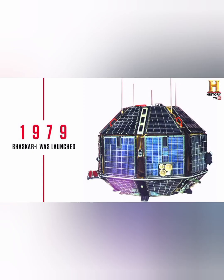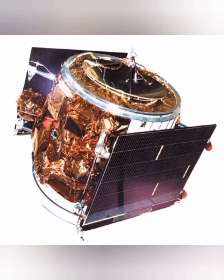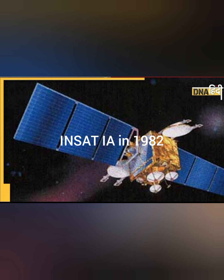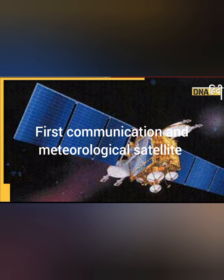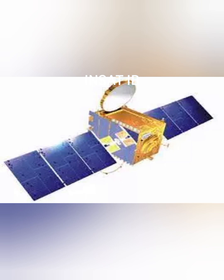In 1979, ISRO launched Bhaskara-1, India's first experimental remote sensing satellite, which carried a television and microwave camera. In 1981, Rohini RS was launched — India's first satellite launch vehicle. Also in 1981, the APPLE (Ariane Passenger Payload Experiment) was launched as the first experimental communication satellite. India then launched INSAT-1A in 1982, the first operational multipurpose communication and meteorological satellite. In 1988, IRS-1A was launched as India's first earth observation satellite. INSAT-1B was launched in 1983, revolutionizing television, radio, and telecommunications in India.